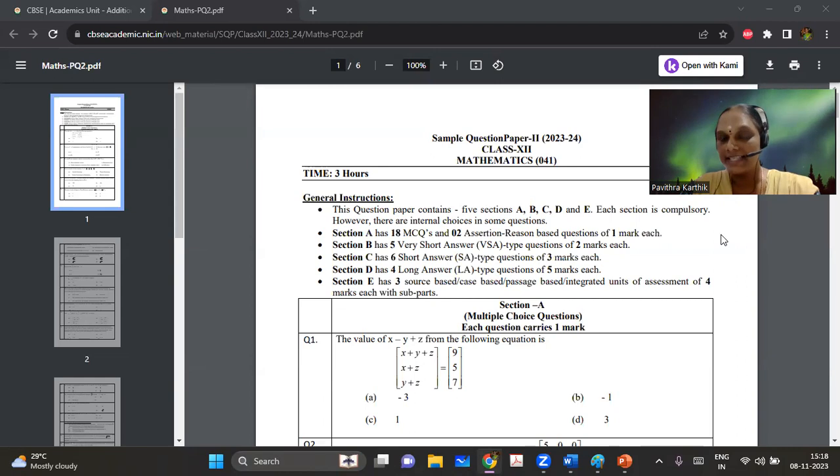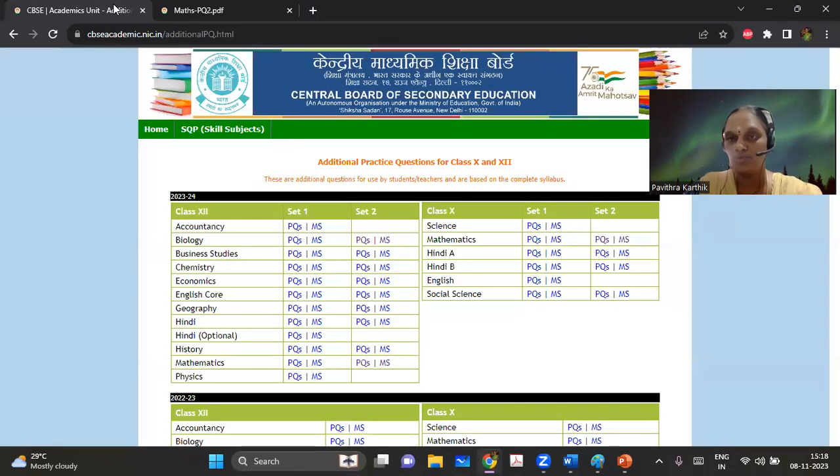Hello all. This is about the latest sample paper that has been released by CBSE. I am sharing the link below for your reference. You can see that they have released set two, and I think this is the first time that CBSE has released three sample papers in a span of three to four months. So the first sample paper was released in May, then they released the second set which had all the subjects, and now for chemistry and some subjects they have released a third sample paper for your practice. This is a nice thing that CBSE has done.